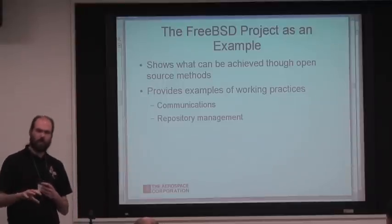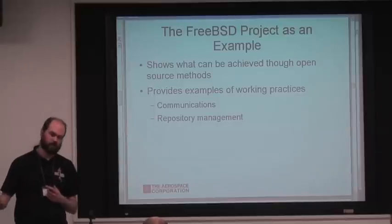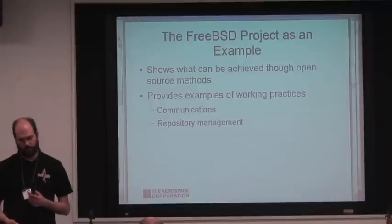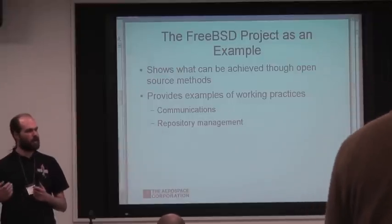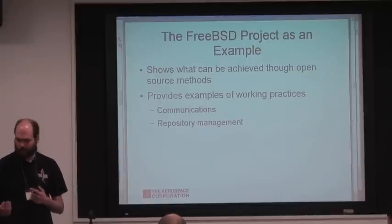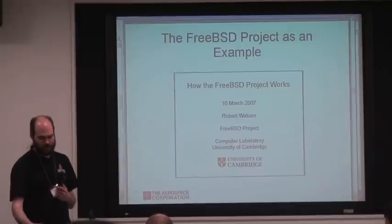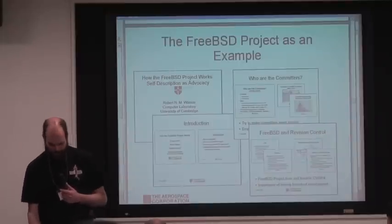FreeBSD is one of our biggest examples of how a project can work. That's because I and the other people on our team are most familiar with it, but also because it's such a great project. It shows what can be achieved with open source methods and gives examples of different things such as communications, repository management, release management, and that sort of thing — the technical aspects of how you put together a distributed project. There's great material on this, such as Robert Watson's talk on how the FreeBSD project works.